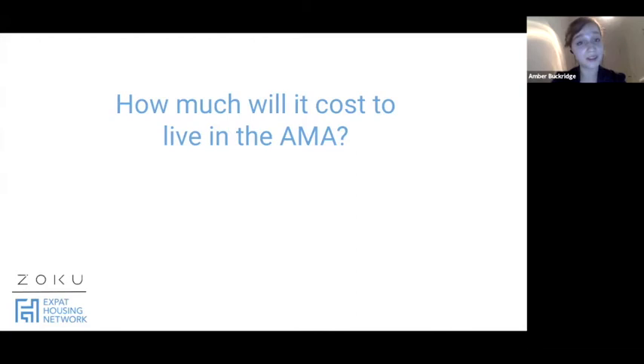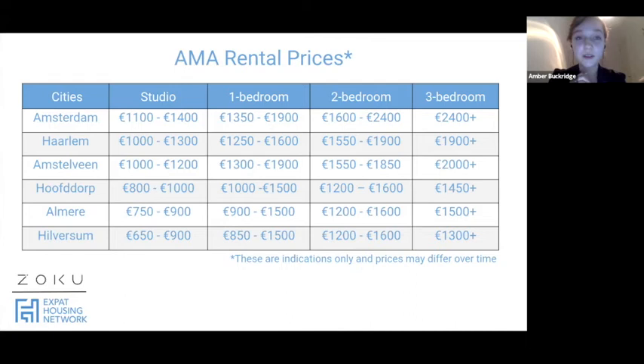Let's talk about price differences between apartment types and sizes in Amsterdam and surrounding cities. A studio in Amsterdam can cost between 1,100 and 1,400 euros. In Hilversum, that same studio can be from 650 to 900 euros — significantly cheaper. For a three-plus bedroom, it's 2,400 euros and up in Amsterdam, whereas in Hilversum it's around 1,300. The price difference is significant.